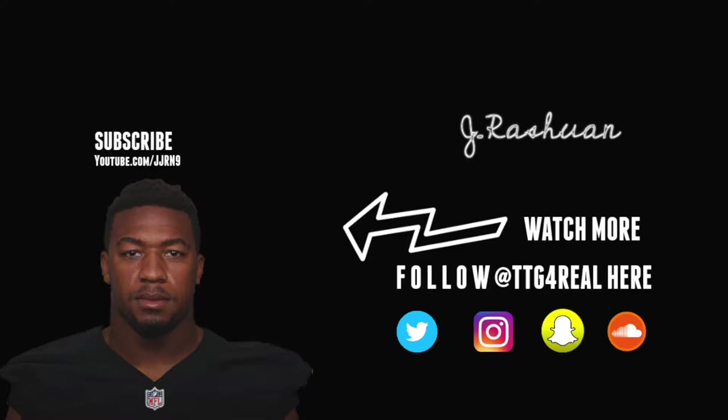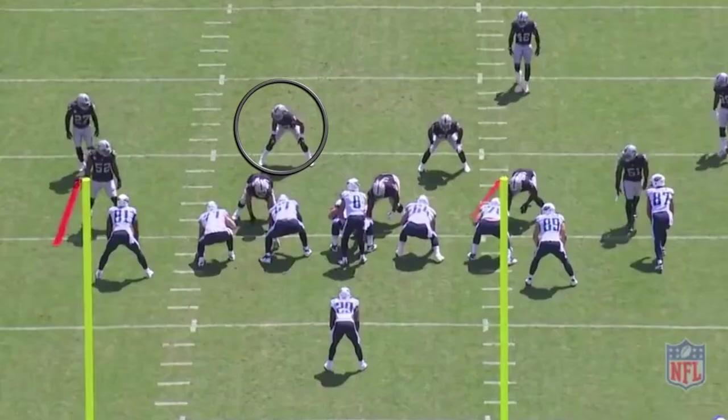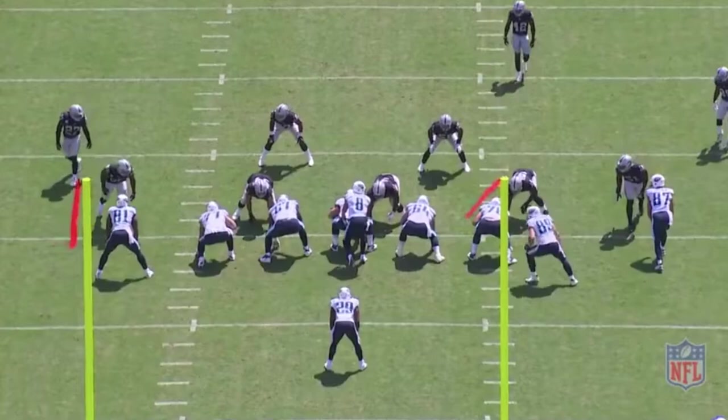Today's feature athlete is inside linebacker Corey James. He finished the season with 56 tackles, one pass deflection, one forced fumble. He was in a six-man inside linebacker competition and he ended up winning the gig when Malcolm Smith got hurt. Although he didn't finish the season healthy, let's check out the 10 games that he put on display for us to watch.